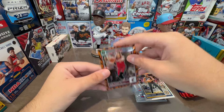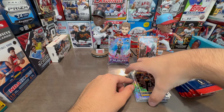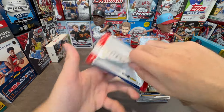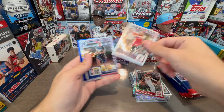Maybe I'll even grade it — who knows? It's a cool card. Jaime Jaquez is part of that Heat system. I can't wait to chase his rookie cards. Oh, we got a blue — there's a regular Jaime rookie card. That's awesome.